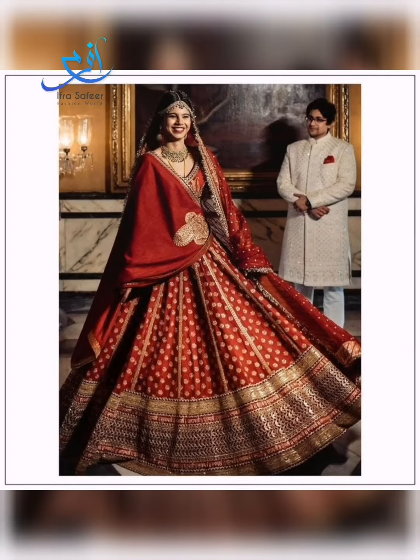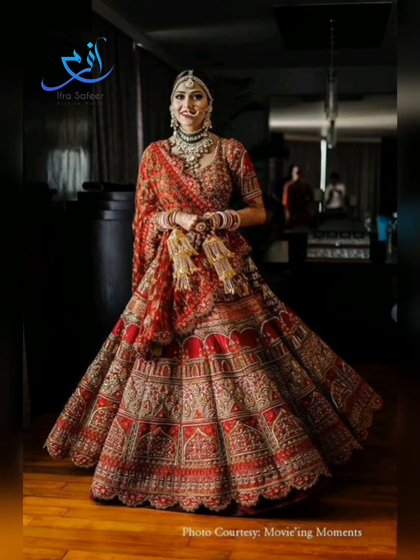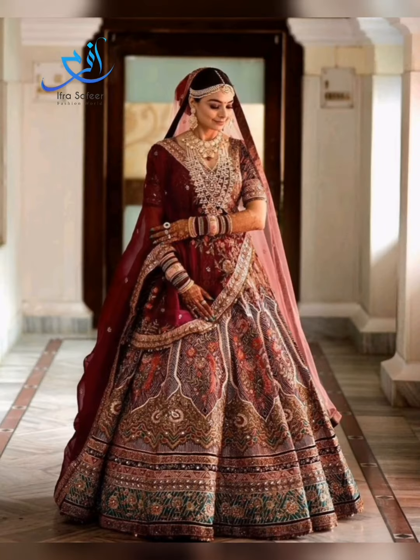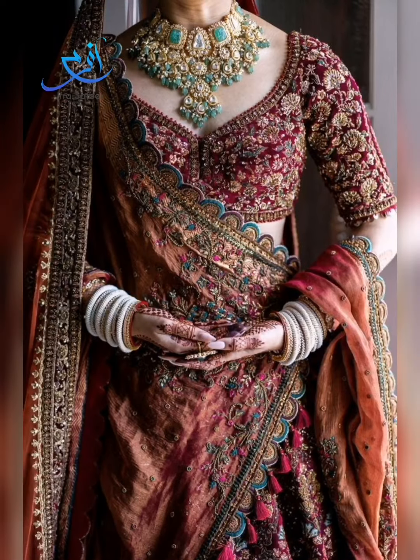After watching this video, leave a comment and tell me whether you prefer Indian lehengas or Pakistani lehengas, because there are some Pakistani girls shown indirectly as well. Indian girls who love their style will wear it and make it their own style.